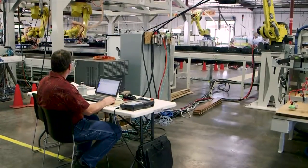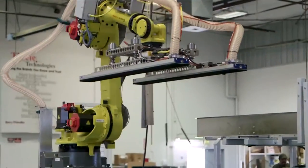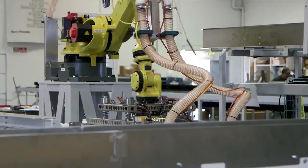And people with the skills to design, program, or troubleshoot the machinery that keeps a plant running are in great demand.